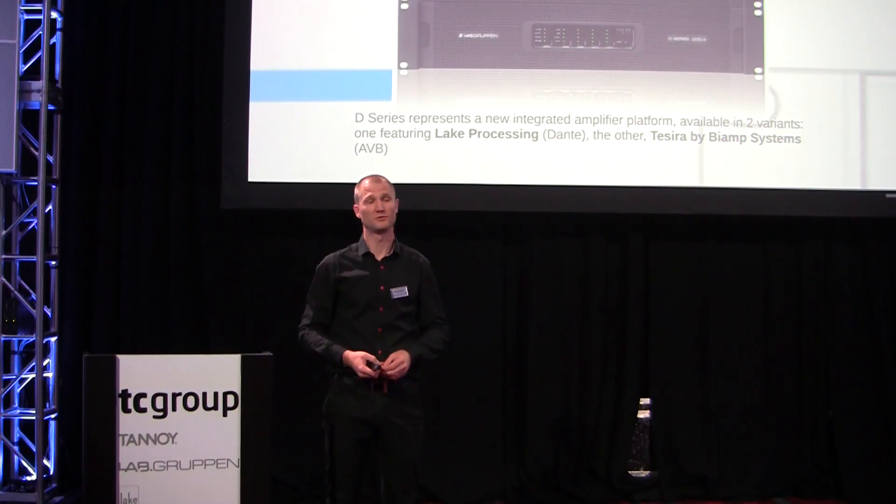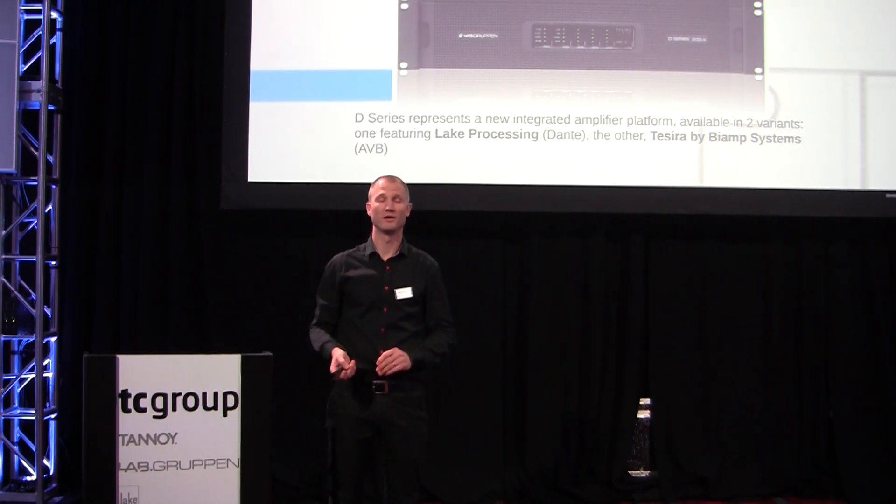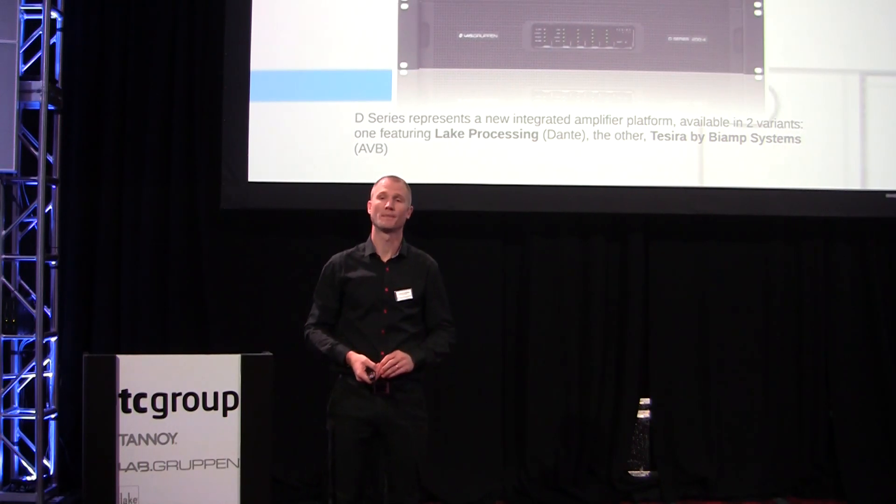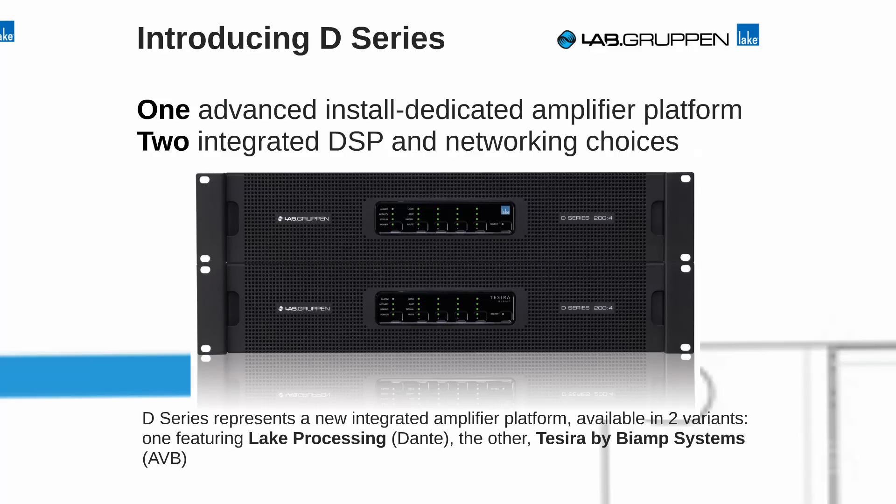D-Series is really one platform, but it comes in two variants when it comes to DSP and audio networking. We have one version with the renowned Lake processing and Dante audio networking. And also through a unique partnership with Biamp, we can offer a Tesira version, fully integrated into Biamp's Tesira range of DSP products using AVB as an audio network.